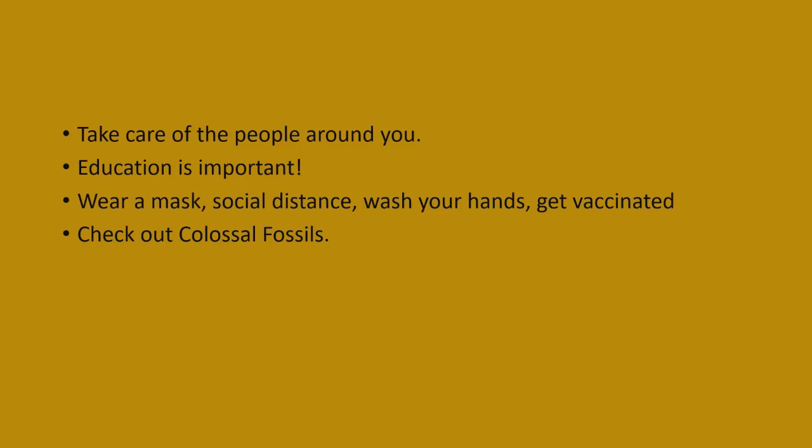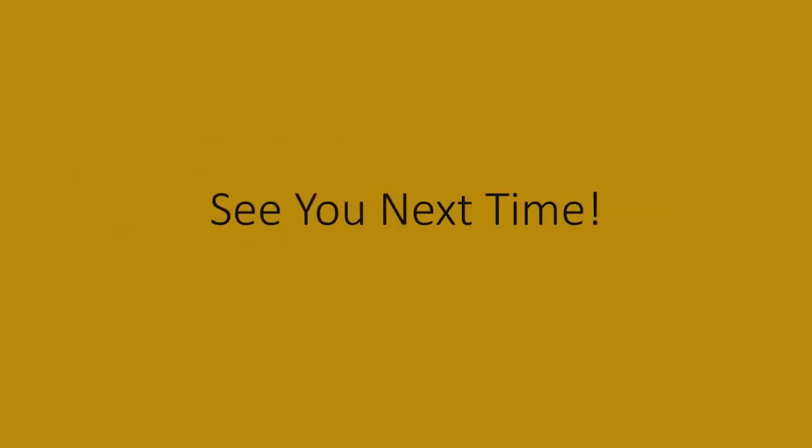Feel free to check out Colossal Fossils — there's a link in the description. They're in fundraising mode, so go to the donate tab and donate to help get cool exhibits for their permanent place, and to support their traveling exhibits. That's it for now — I'll see you guys next time.